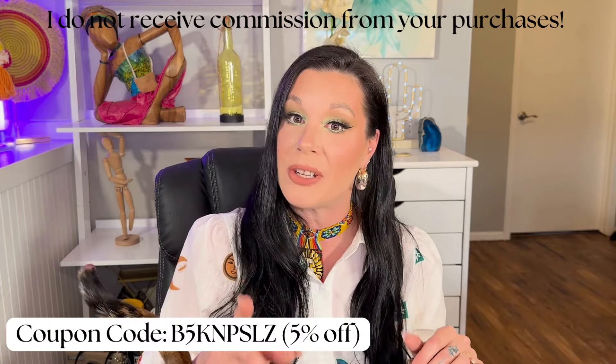Today I'm bringing you yet another Temu haul. This time we're going to focus on tank tops because spring is around the corner. Not here in Minnesota — it is snowing outside and it is chilly, so I do have my little fireplace space heater going so that when I try these things on I'm not going to freeze.